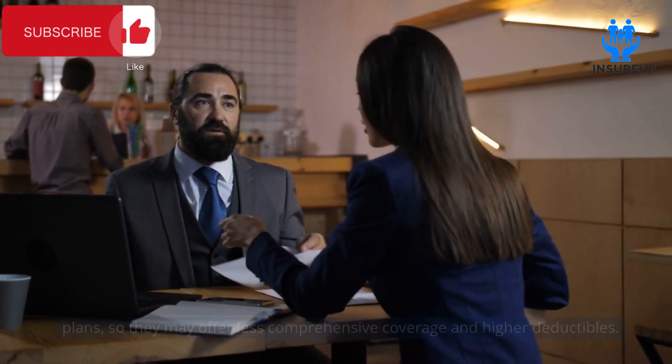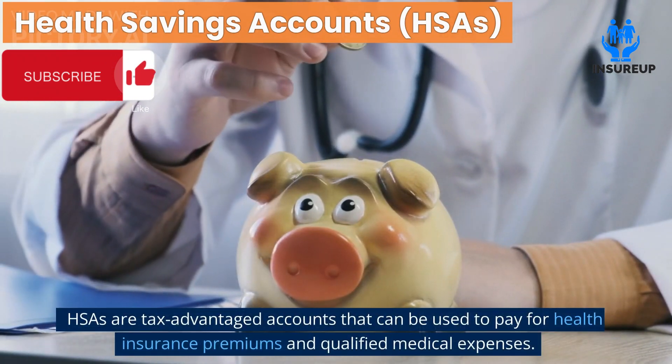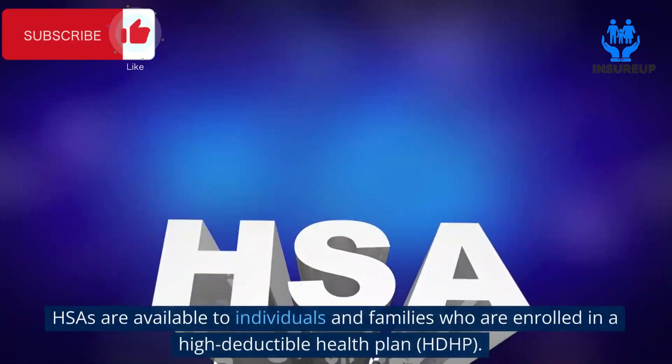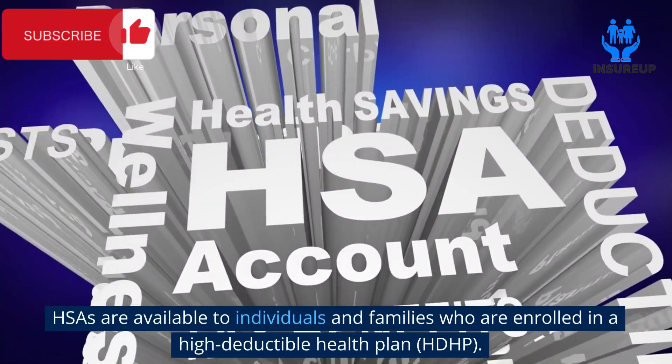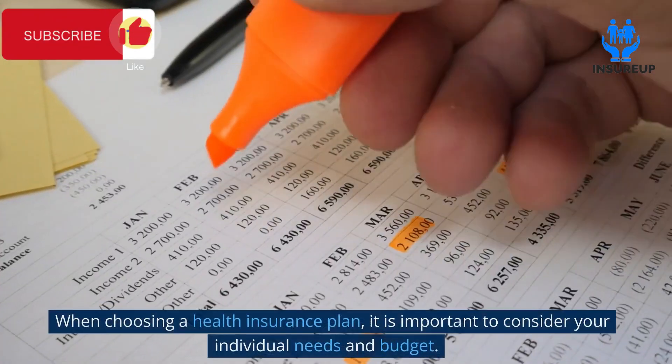Health savings accounts (HSAs) are tax-advantaged accounts that can be used to pay for health insurance premiums and qualified medical expenses. HSAs are available to individuals and families who are enrolled in a High Deductible Health Plan (HDHP).